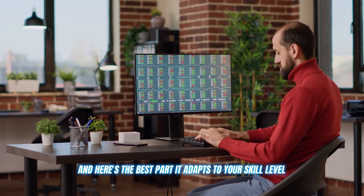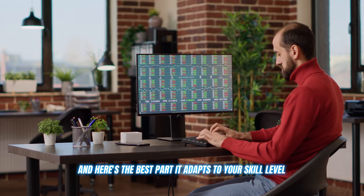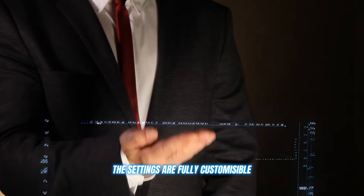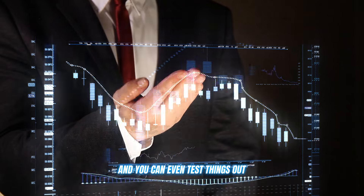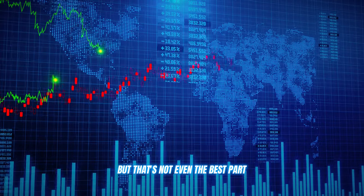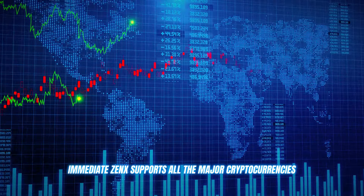And here's the best part: it adapts to your skill level, whether you're a complete beginner or a seasoned trading expert. The settings are fully customizable and you can even test things out risk-free in demo mode before going live. Immediate Zenex supports all the major cryptocurrencies — Bitcoin, Ethereum, Ripple — you name it.